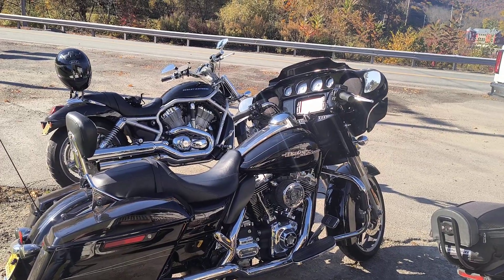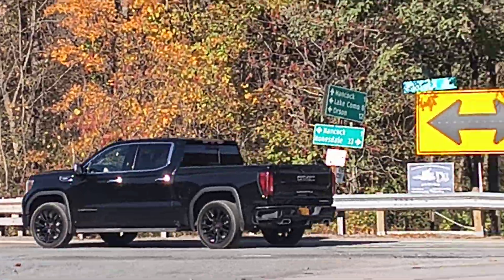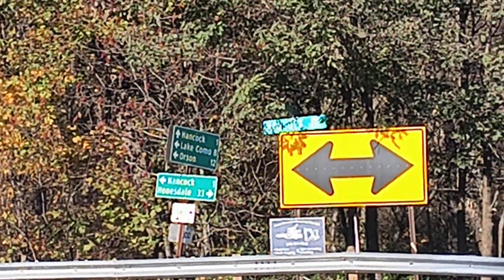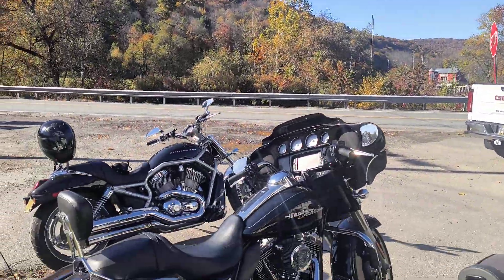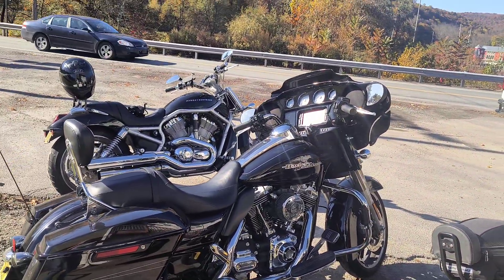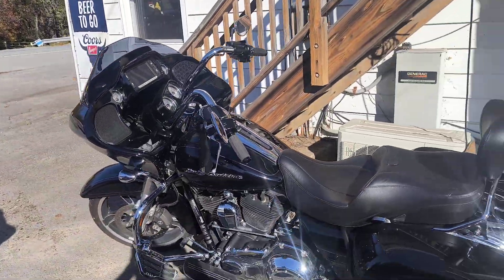Hey there YouTube, Shady Mills Garage here on a beautiful fall day in October 2014. We are at Crossroad Tavern on the corner of Hancock, New York and it looks like Lake Como, Pennsylvania. Beautiful day, about 64-65 degrees.